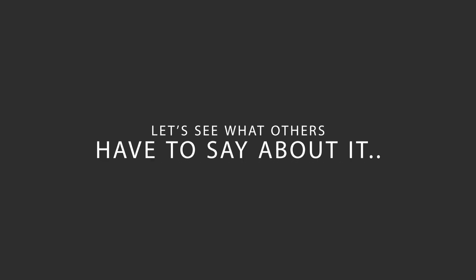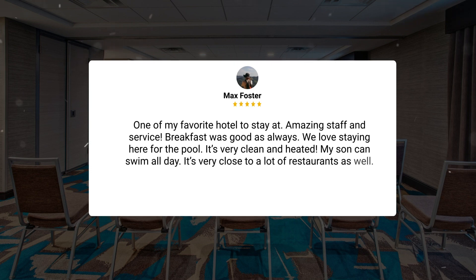Here's what other travelers have to say about this hotel. One of my favorite hotels to stay at — amazing staff and service, breakfast was good as always. We love staying here for the pool; it's very clean and heated, my son can swim all day. It's also very close to a lot of restaurants.